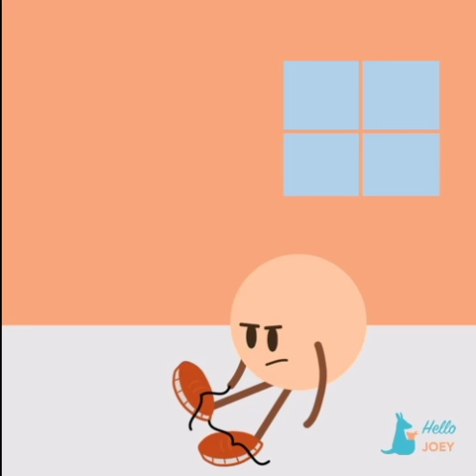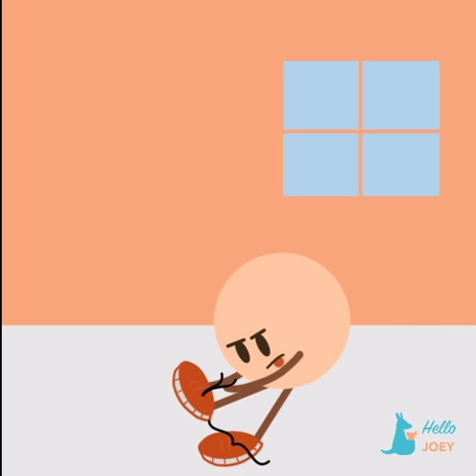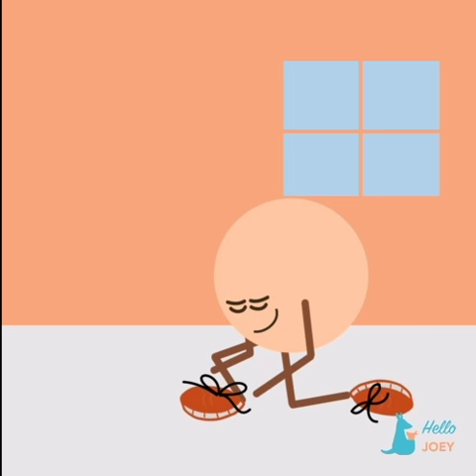Let them make little mistakes that they can learn from. It will likely take longer to get tasks done at first, but over time they will become so much more capable than if they constantly relied on your help.